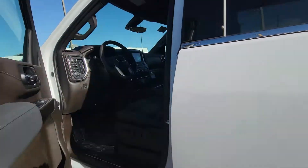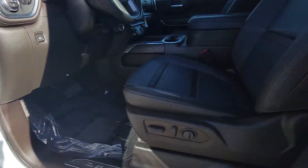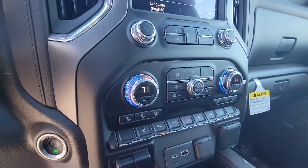It is the dark walnut interior, with power seats on both sides, wireless charging pad, heated seats, and cooled seats.